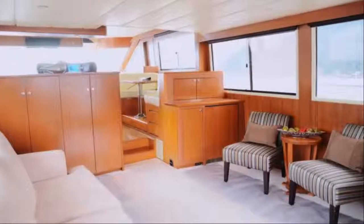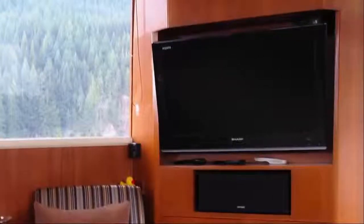Relax and take in the breathtaking views in the state-of-the-art salon, showcasing custom furniture and a built-in entertainment system.